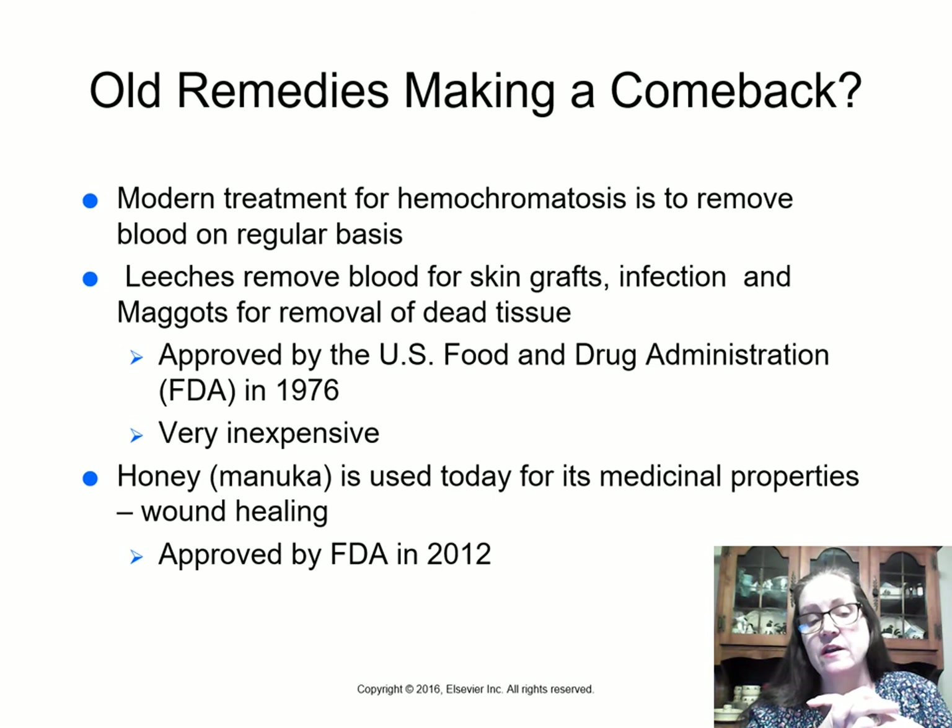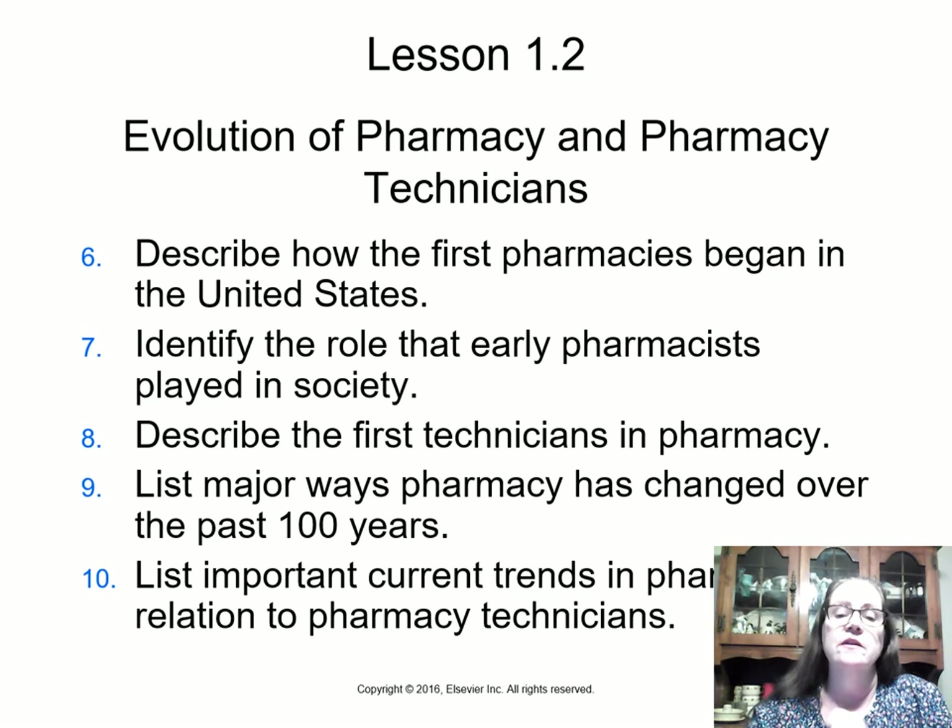Maggot therapy was approved by the U.S. Food and Drug Administration in 1976 and is very inexpensive. There is also a form of honey called Manuka honey, used today for its medicinal properties and wound healing — approved by the FDA in 2012 for sores that won't heal, especially for patients with diabetes.